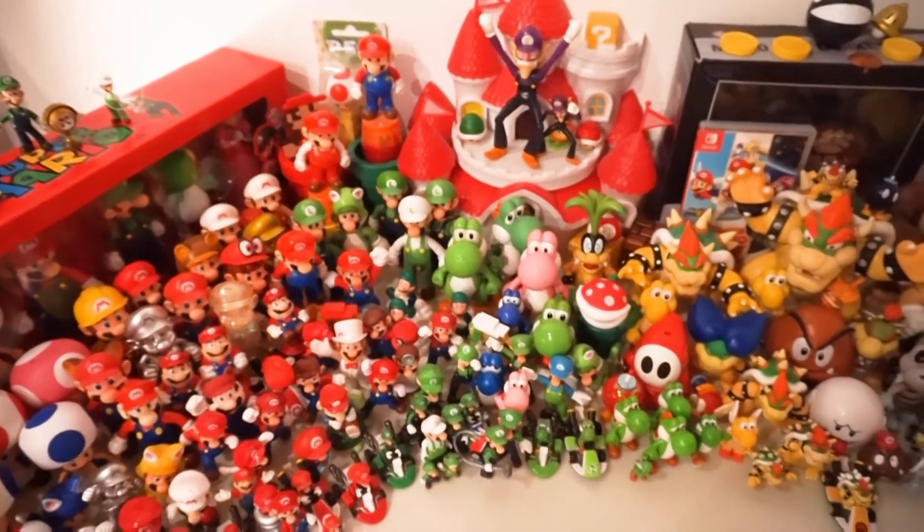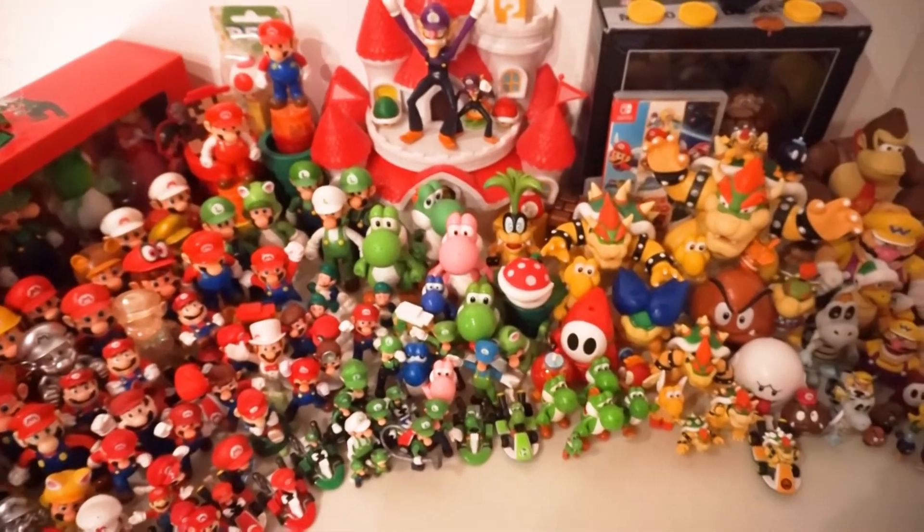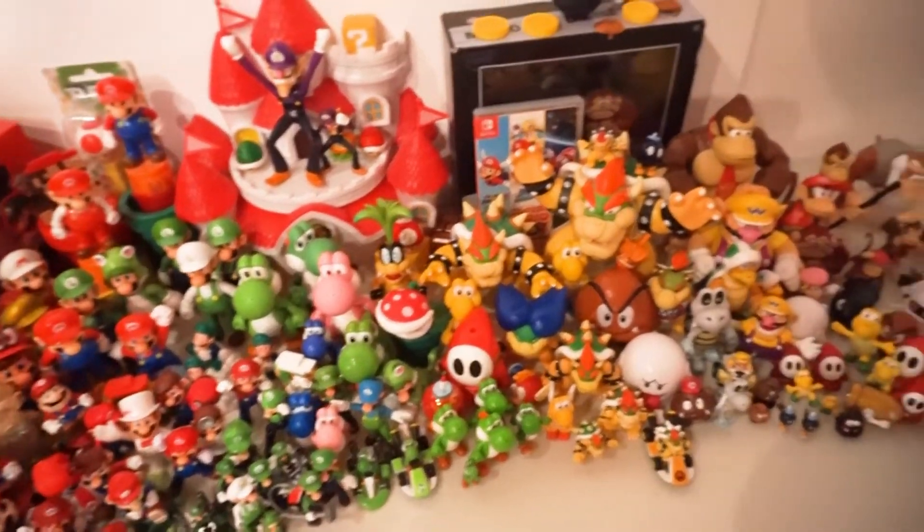Hello, and welcome to my Mario Action Figure Collection video.